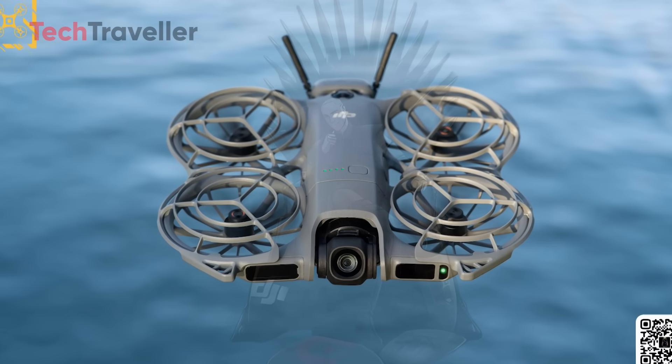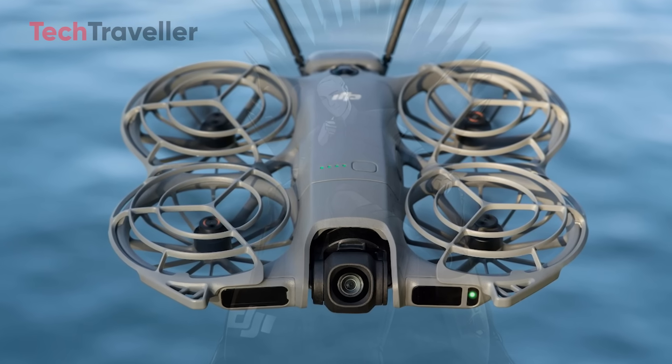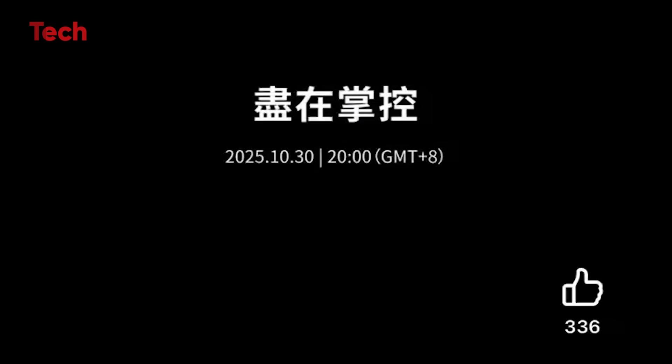DJI is at it again, and this time the price might just blow your mind. The brand new DJI Neo 2, officially teased for launch on October 30th, promises to be one of the most exciting compact drones of the year. And here's the twist — it starts at just $229.